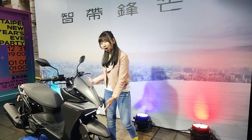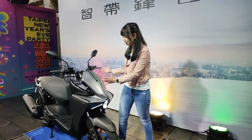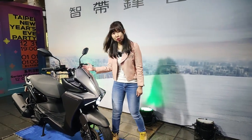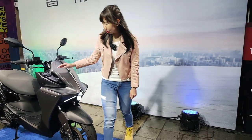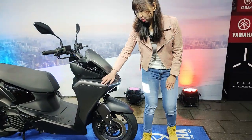Now look at the front. Have you ever seen a style like this before? The way it looks is very astonishing — it's like coming from the future. And here you can see the fender. It's really beautiful.